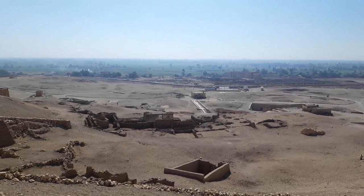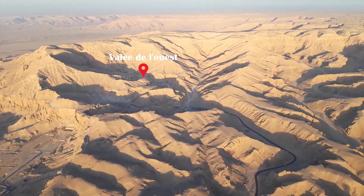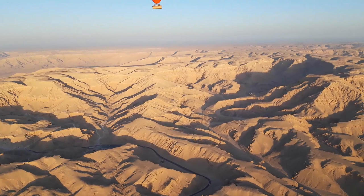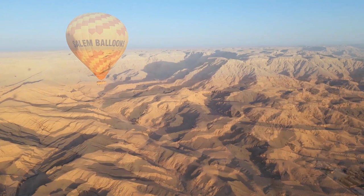And so ends this improvised visit to tombs that are largely ignored by tourists under normal circumstances. I hope you enjoyed discovering them. If you have plans to see all this with your own eyes one day, I have a video coming out very soon that should interest you — a kind of travel guide for visitors to Egypt, answering many common questions. The video is almost ready, just the editing to finish. Think about subscribing if this content interests you, and in the meantime, have a great day. See you soon!